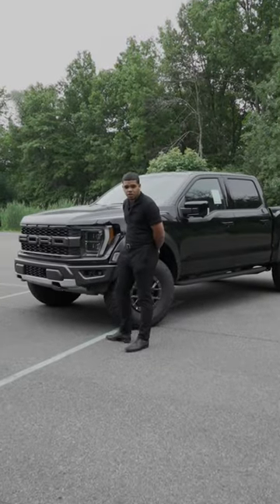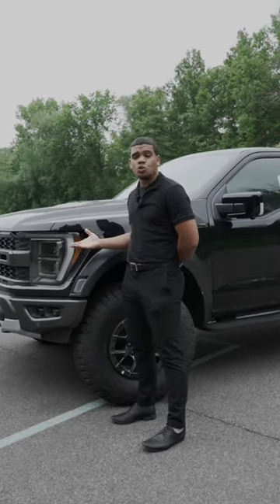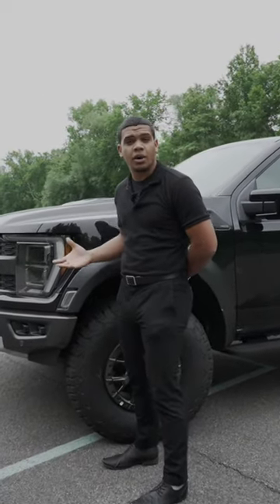Jumping to the front of the truck, powering this beast is a 3.5-liter high-output engine, giving you all the power you need for anything that you throw at it.